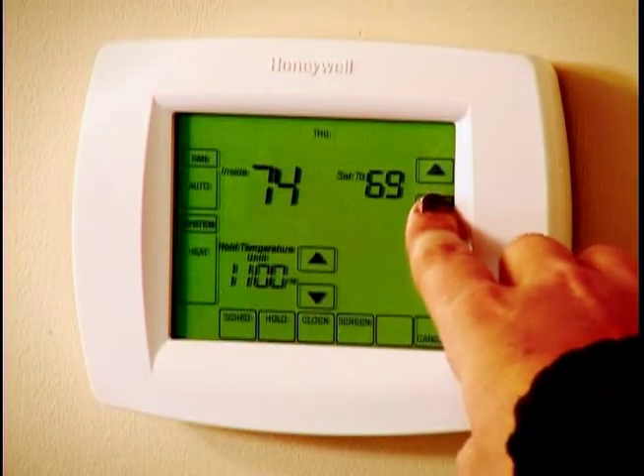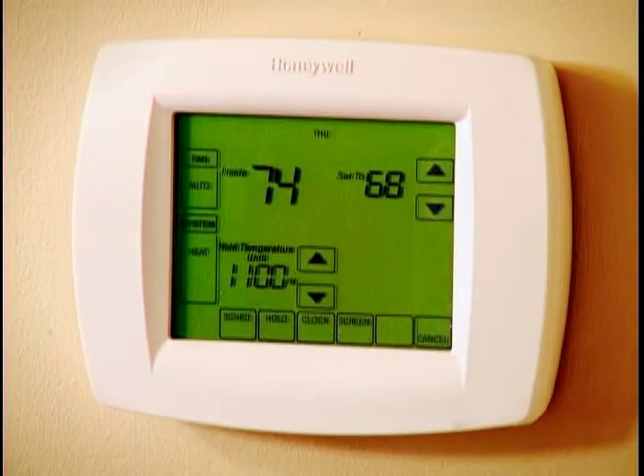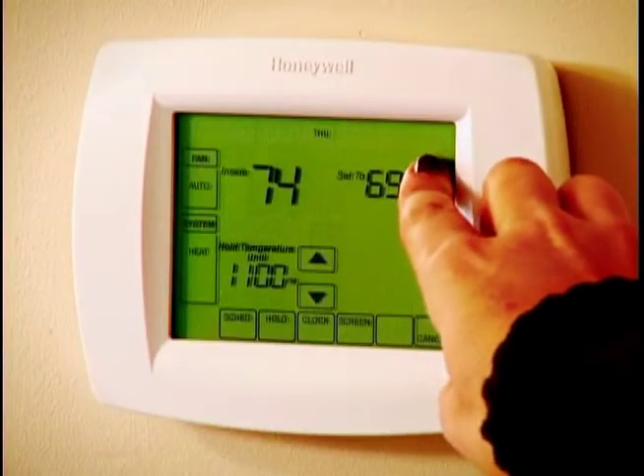Setting your thermostat to 68 degrees during the winter will also save money. Increasing the temperature will increase your bill. Programmable thermostats help save energy and save money because you can adjust the temperature to a lower setting when no one is home. Manually raising the temperature of your thermostat by more than two degrees may cause the auxiliary heat to come on. It costs much more to run your heat pump in the auxiliary mode.